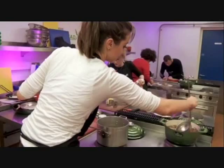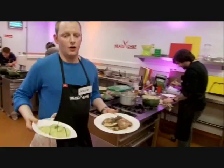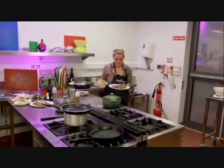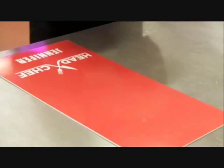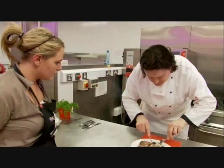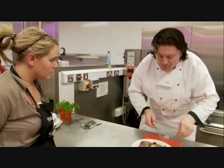Jesse lays claim to the first tasting slot. Very, very good, Jesse. Some of the chefs desperately need a good result to stay in the game. That was a very good comeback, Jennifer. The flavor's good, the chicken's nice. You've done a good job. Thank you, chef. Well done.